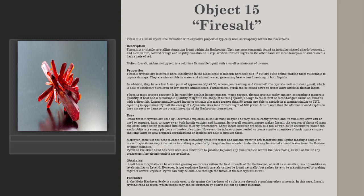Footnote 1: The Mohs hardness scale is a scale used to determine the hardness of a substance through scratching other minerals. In this case, fairy salt crystals rank at 7, which means they can be scratched by quartz but not by softer minerals.